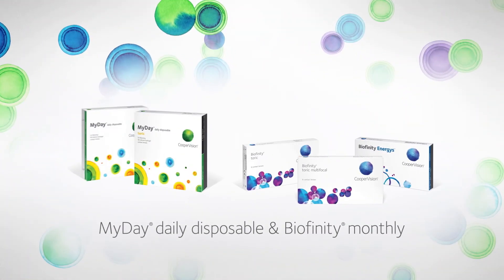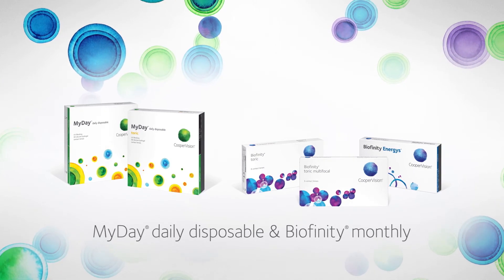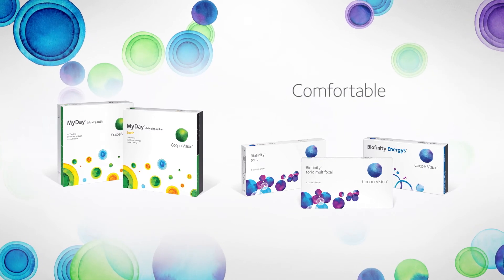Whether you're prescribing a monthly or a one-day lens to your patients, turn to CooperVision for premium lenses that feature a combination of material technologies to provide a comfortable, high-performance lens.